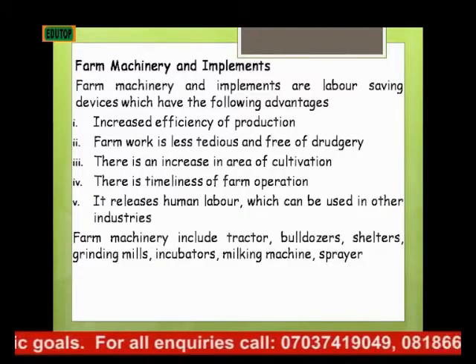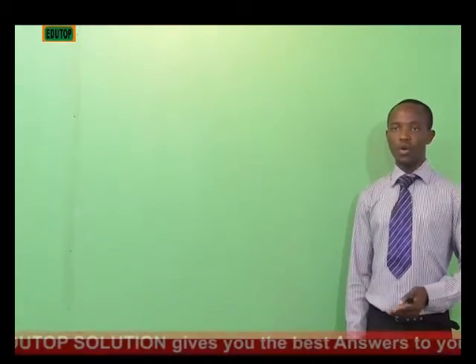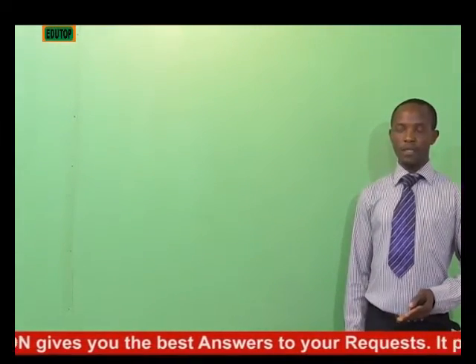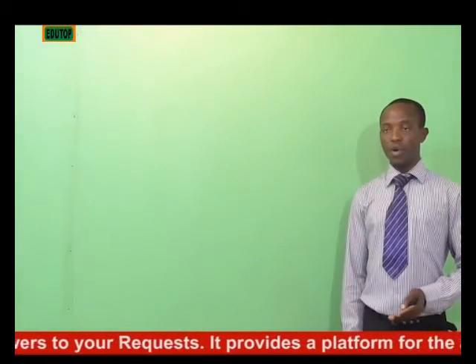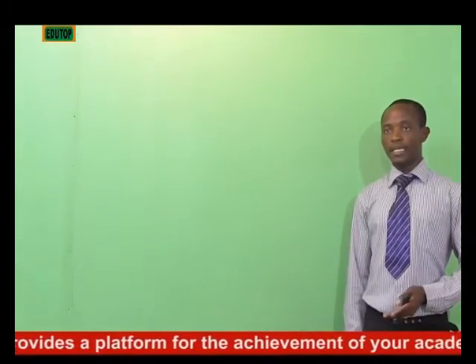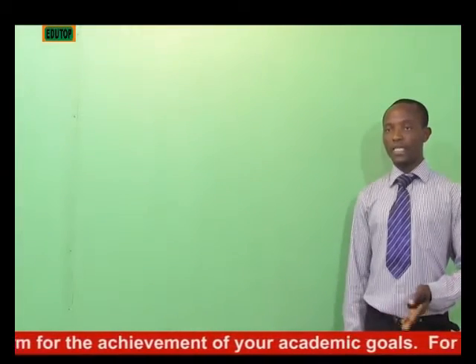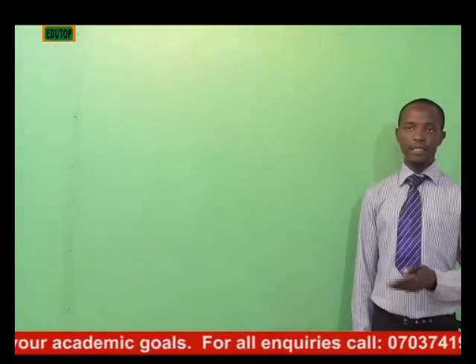It also releases on-hand labor which can be used in other industries. If five people are to work on ten hectares of land, it might take them more than a week to clear that land. But the tractor clears it in a day, and the tractor only requires a driver and an assistant — two people. The three other people can be released for use in other industries.